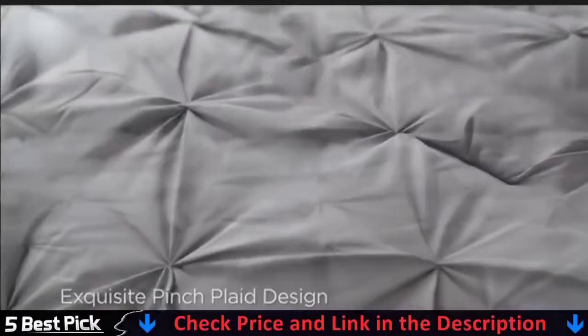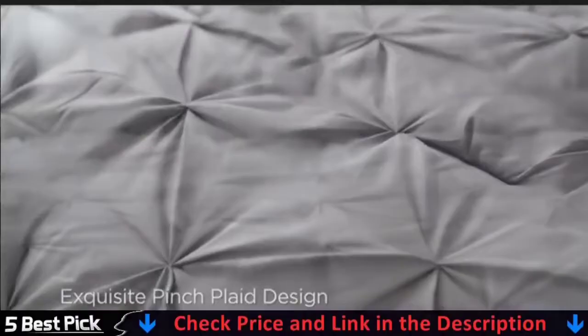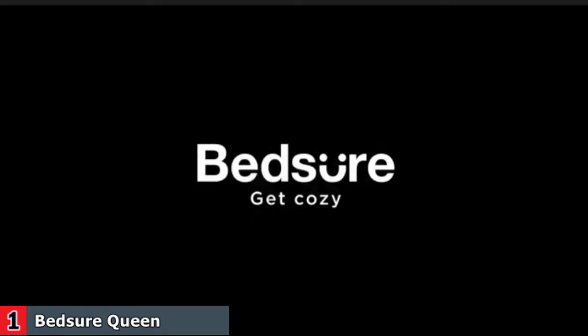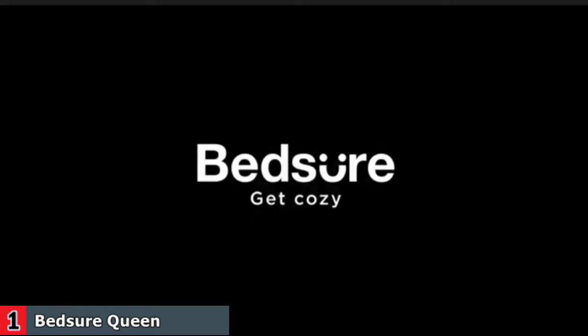Multiple pinch pleats comforter set create exquisite geometric patterns and look more than stunning. The bed skirt of the gray queen bed in a bag gives the bed a stylish look without exposing any space underneath the bed and makes your room look more elegant, also great for kids. 14-inch deep pocket fitted sheets cover your mattress firmly. Envelope pillowcases are easy to put on and take off. The elegant decorative lace of the pillow sham perfectly matches your space.